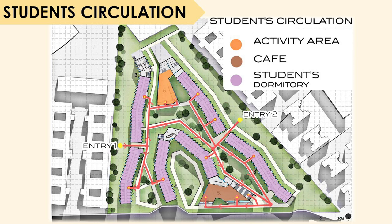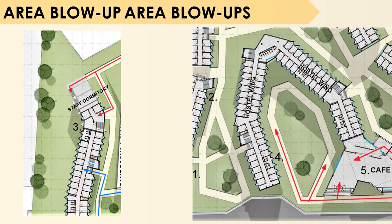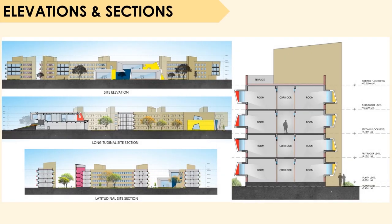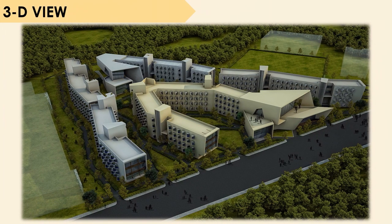Then we have the student circulation, which shows that students have the maximum circulation throughout the site, going to the cafeterias, different hostel wings, and activity areas. We also show area blow-ups of different spaces such as the staff dormitory, the game rooms and gym, and a block of the hostel wing which is repetitive and similar across all wings. Then we come to the elevation and section, featuring amazing elevational details such as those bay windows, which are the main highlight of this project. A schematic section through a hostel wing shows the corridor and rooms on both sides of the building. The 3D view of the whole project clearly helps visualize how the spaces are managed and planned.